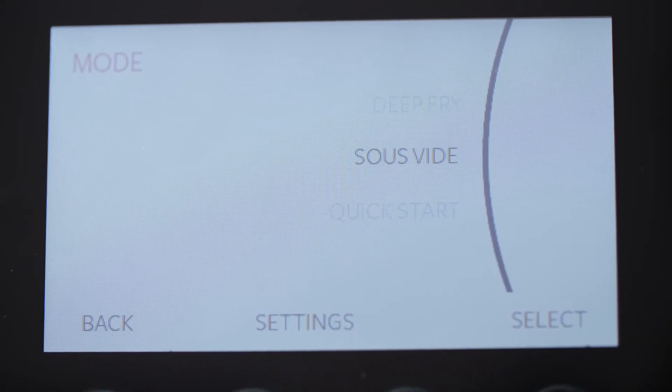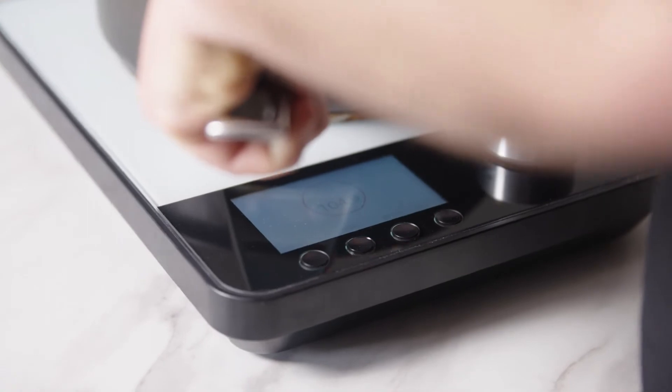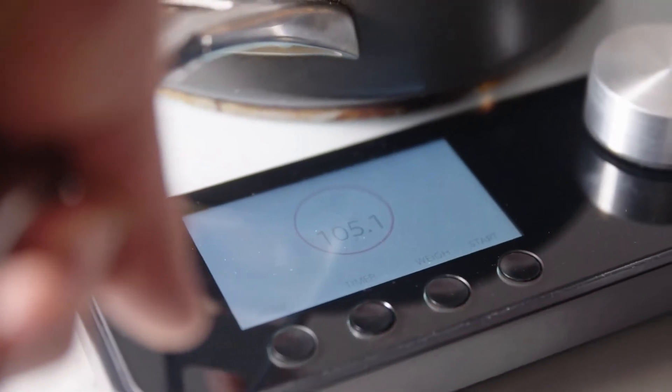We've designed our cooker to be super easy to navigate and experiment with. The preset modes allow the user to explore a range of techniques that they've never tried before.